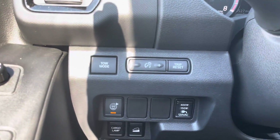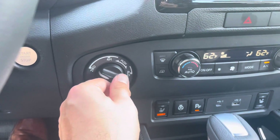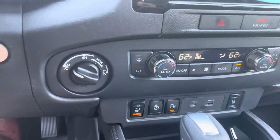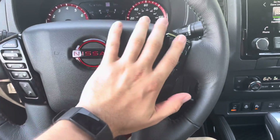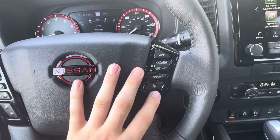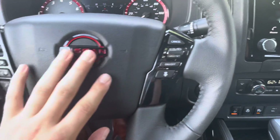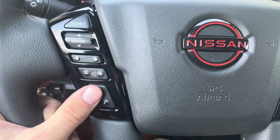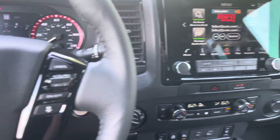Up here you have your dimness and brightness adjustments and your tow haul mode. Your four-wheel drive is situated right over here — it is switch-on-the-fly to four-wheel high; to go to four-wheel low, you have to stop and put it in neutral. Nissan did a great job making it user-friendly. For the first time in the Frontier's history, you have intelligent cruise control. You also have regular cruise control, Bluetooth controls with Siri and Alexa functionality, Google Assistant functionality, and with Nissan Connect you can track everything from your phone or the car itself.